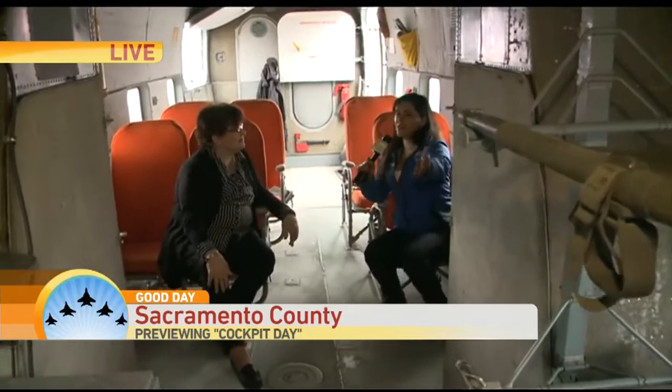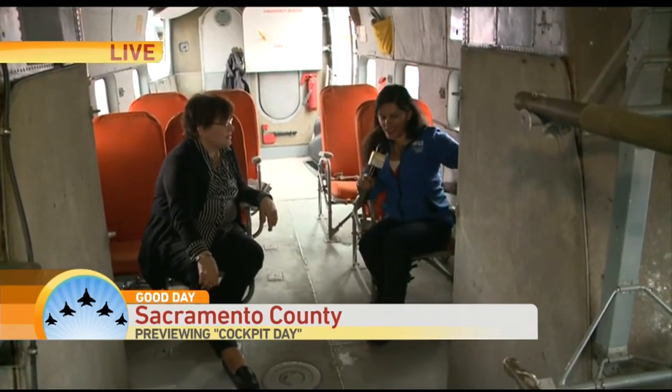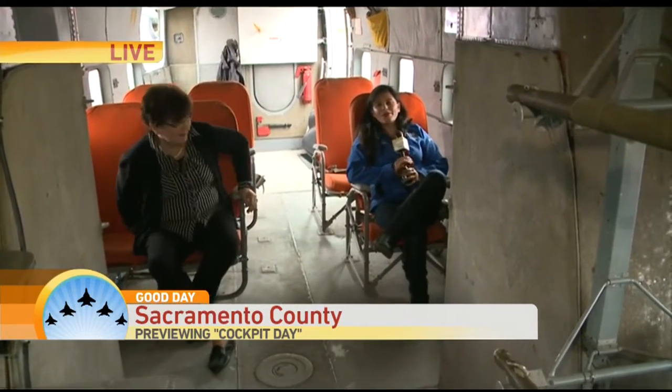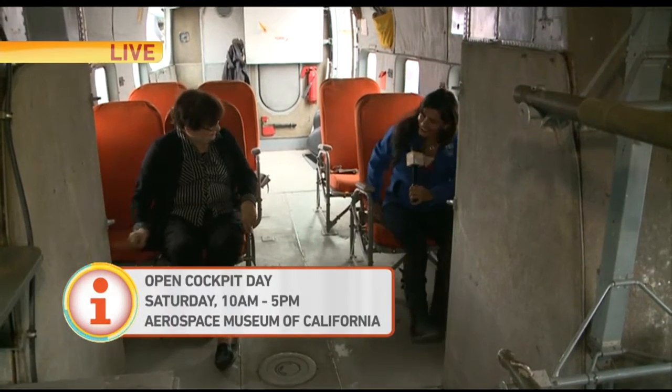There you go! If our friends doing the weather can help us out and make it a nice, beautiful, sunny day, that would be great. I'm going to buckle up and we'll send it back to you guys in the studio. All right — fantastic! What a fun thing for the kids to check out. I love that. Seat backs and tray tables — and we're off. Thank you.